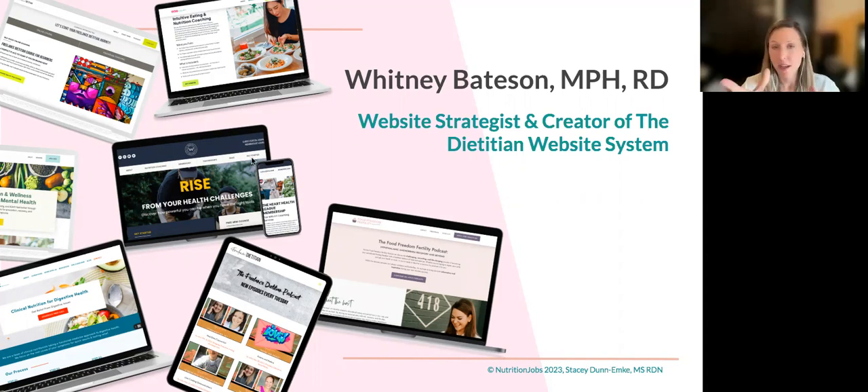The Dietitian Website System is a six-week live group coaching program. There are self-paced modules as well as group coaching calls and a community forum. The big thing is that we're helping you get your WordPress website up — my team and I are actually doing the installation of WordPress, connecting it to your domain, and installing page templates we've put together.